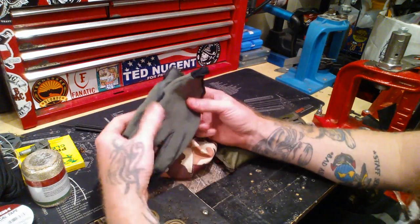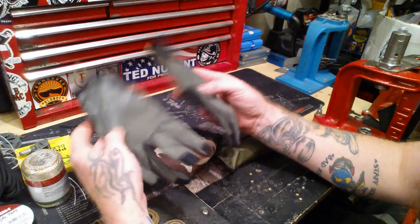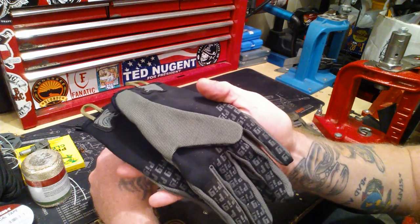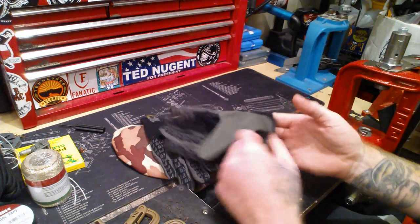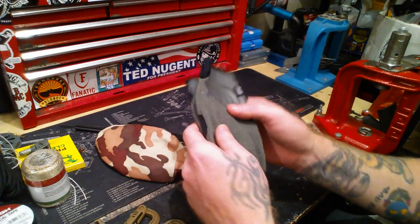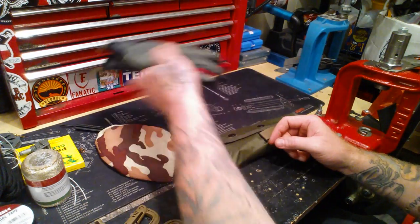Gloves — when I'm working with all this line and cordage, I want gloves. These are pig gloves. You can still feel when you wear these; there's sensitivity to touch so you can still feel while you're working, but you're not going to get a bunch of scratches and scars all over you.